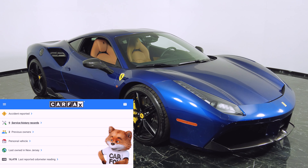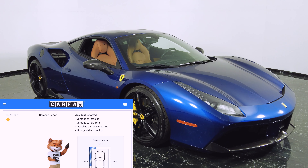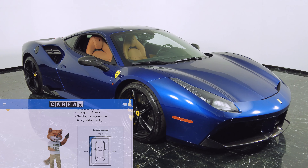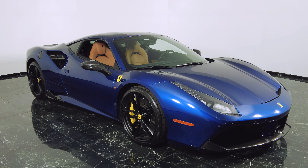We're going to take a look at that accident. Accident to the left side, damage to the left front. Disabling damage reported. Airbags did not deploy. So that's not too bad. We're just going to do a quick walkthrough and show you guys the car, the ins and outs.